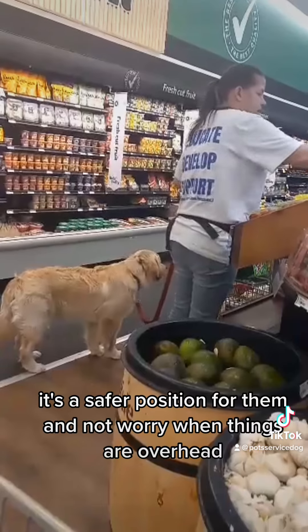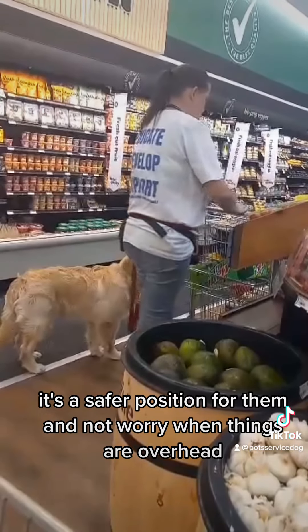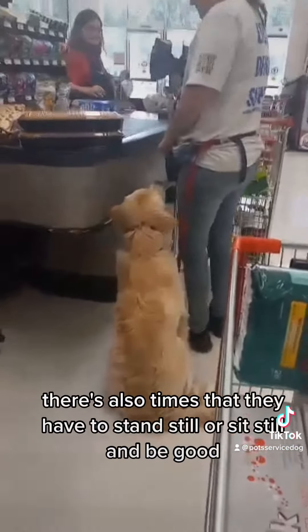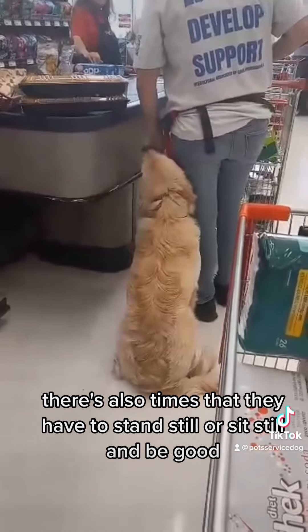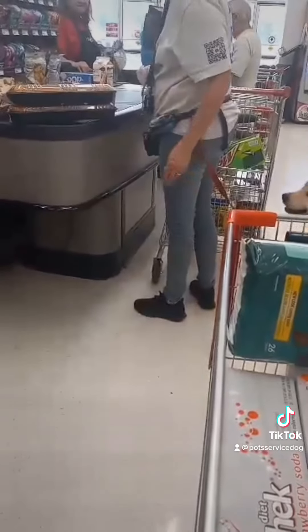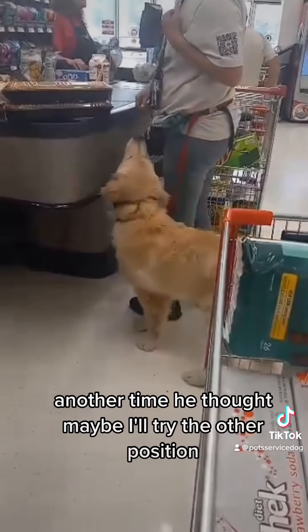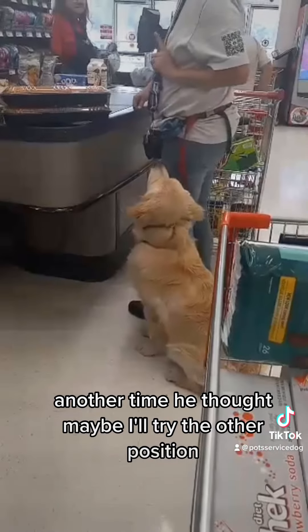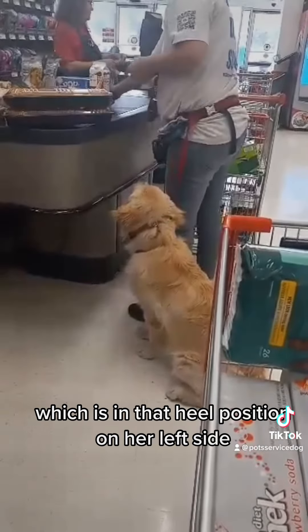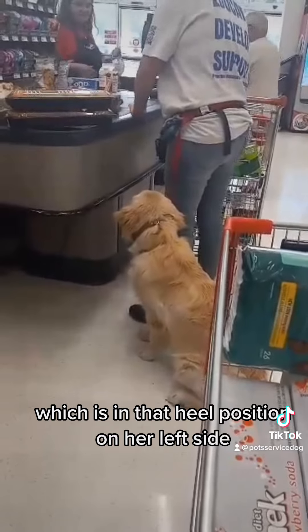It's a safer position for them and they won't worry when things are overhead. There are also times they have to stand still or sit still and be good. Another time he tried the other position and gets called right back to where she wants him, which is in that heel position on her left side.